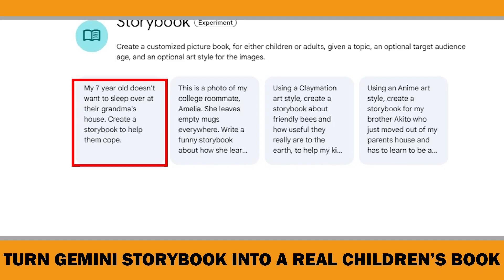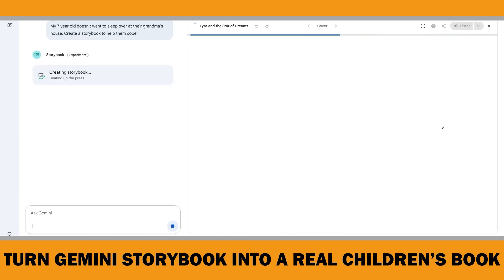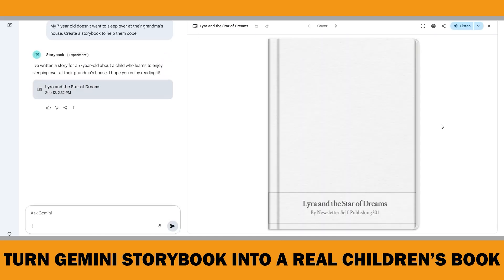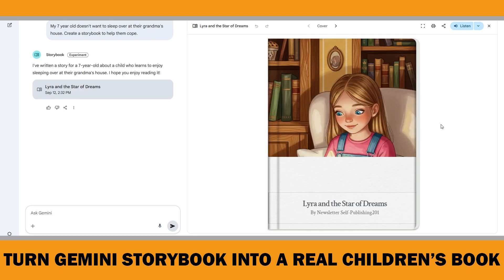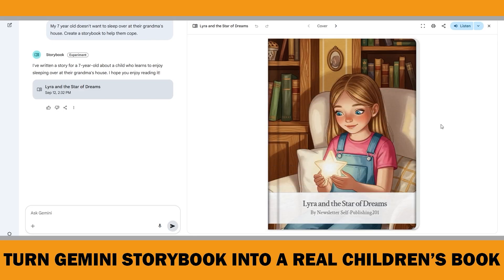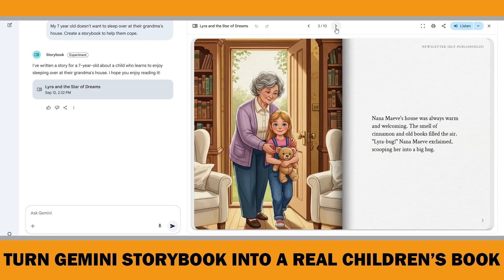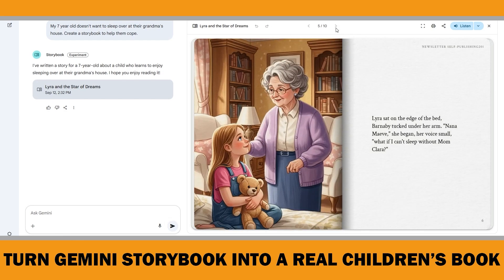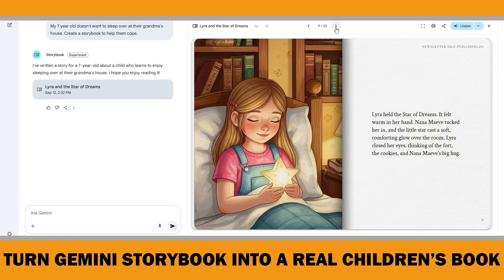Click this prompt: 'My 7-year-old doesn't want to sleep over at their grandma's house. Create a Storybook to help them cope.' Then hit Submit, and in less than a minute, Gemini creates a unique 10-page Storybook. I won't go over all the features of Gemini Storybook since I've already covered them in a previous video — I'll put a link to that video if you want to check it out. The Gemini Storybook feature is designed for parents, educators and children and it's a lot of fun, but if your goal is to make a professional children's book or sell it, there are some issues.